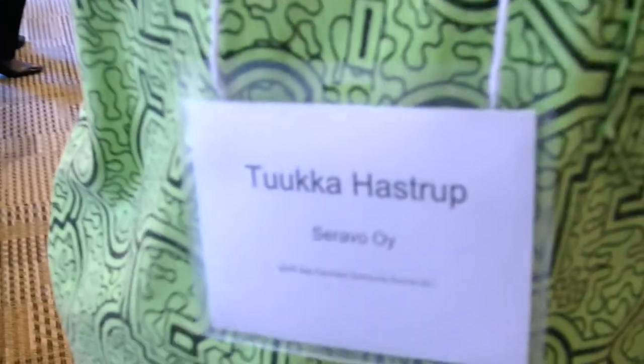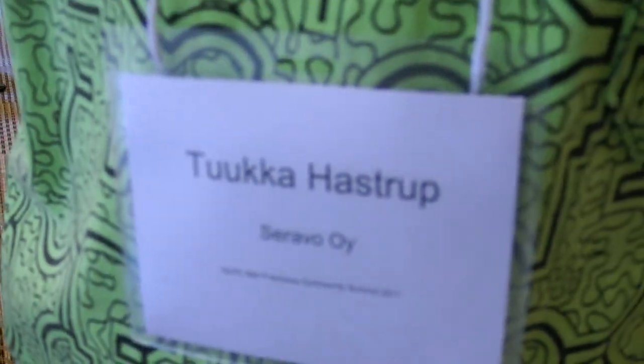So here at the OLPC Summit, who are you? I'm Kukka Hastro, from Finland. So what do you do? I've visited an OLPC implementation in Peru, but I work in a consulting company and currently we consult for Floss Manuals.